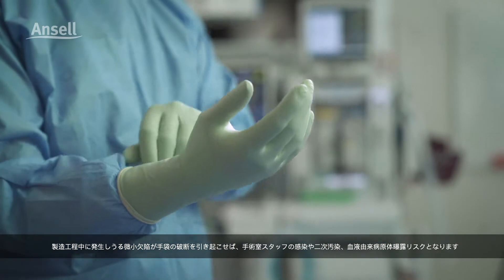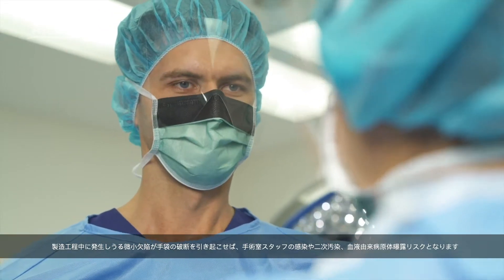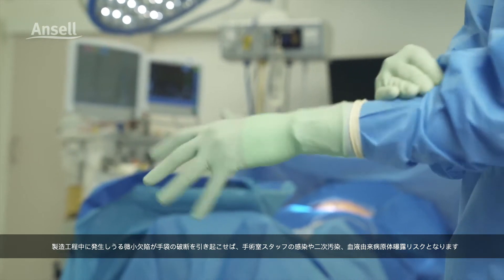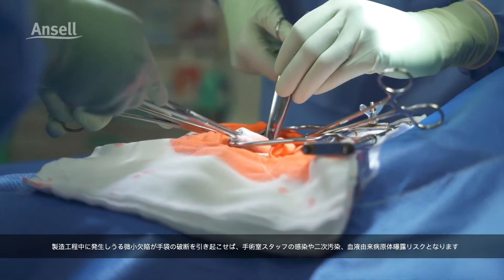Micro defects that could occur during manufacturing may sometimes cause glove failure and put OR workers at risk of infection, cross-contamination and exposure to blood-borne pathogens.